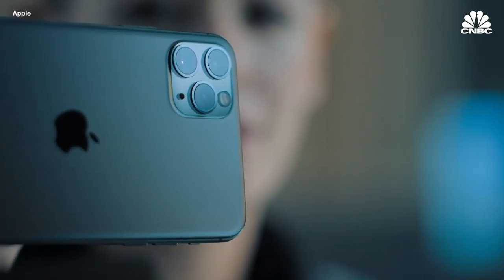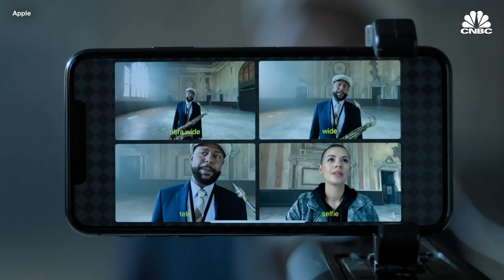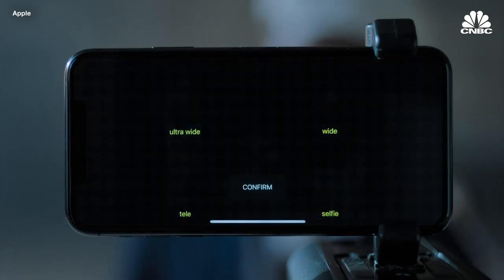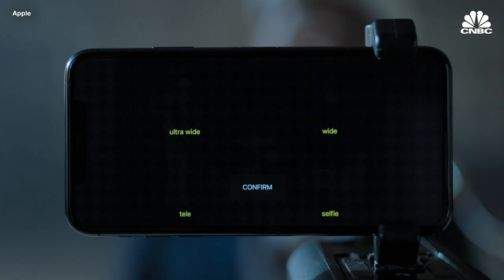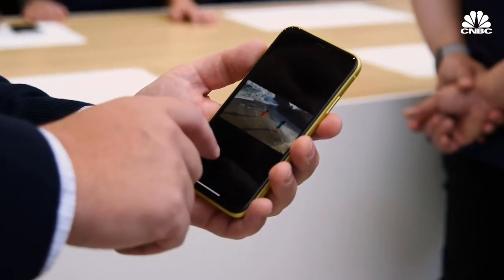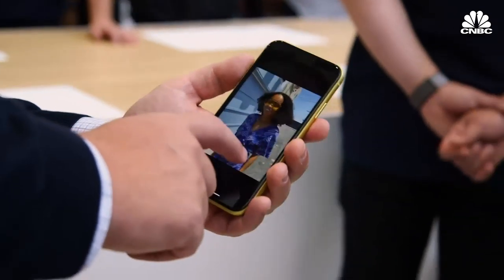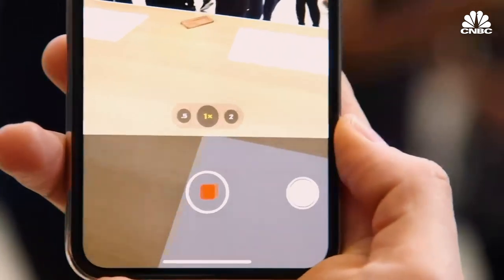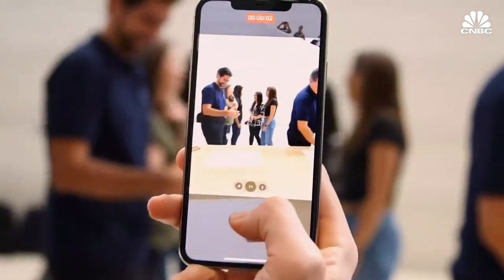We actually saw a demonstration on stage where somebody showed how you could film in all different modes at the same time. That could be super powerful for a filmmaker or a pro who wants to use this, but also just for people who want really good pictures from their phones. These days everybody is looking for the best camera and the best battery life, and Apple is trying to nail that with all of its new iPhones.